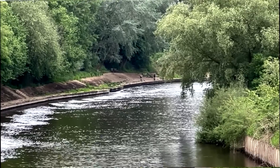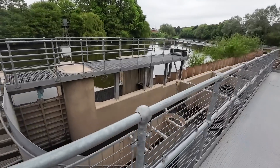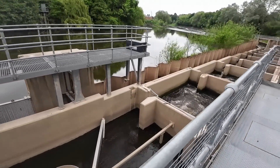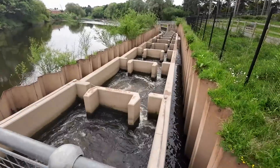We've come here today beside the beautiful River Severn to have a look at how salmon are able to negotiate this two metre high weir. We've seen lots of different fish passes up and down the country on smaller rivers, but we've never really seen anything quite of this scale.